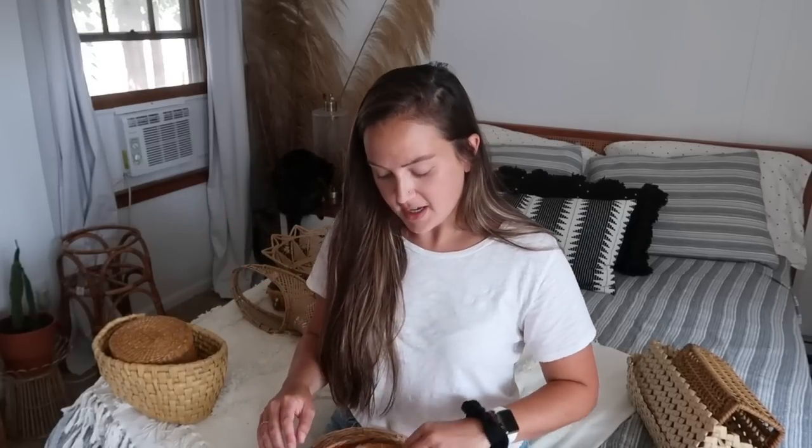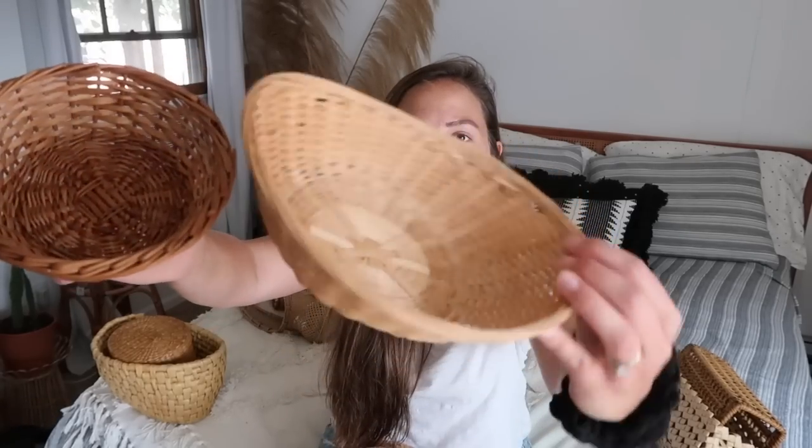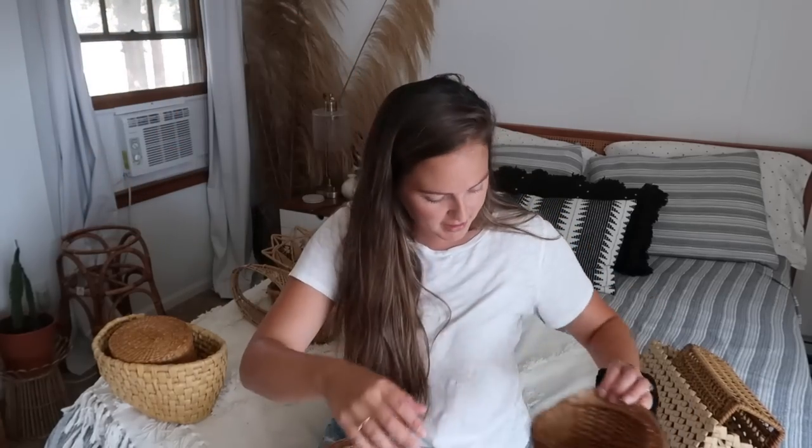If you see some movement, it's my cats — they have to be in every single video. I am building a bunch of different basket walls for people to sell on my Poshmark, which is linked down below. I just picked up some basic baskets — I tried to pick up a bunch of different shapes and colors. I grabbed both of these; I really like them together and I think they're going to be really cute for a basket wall.